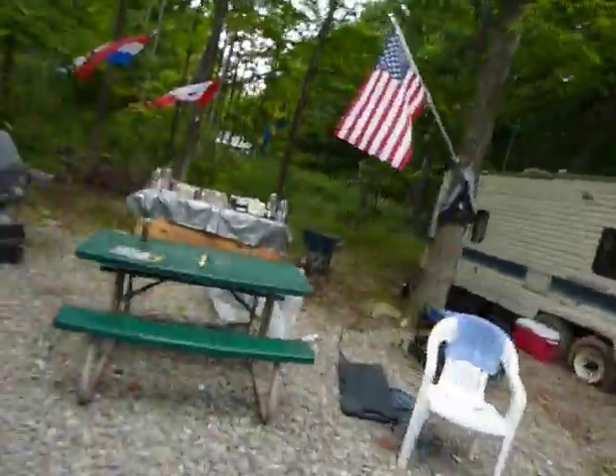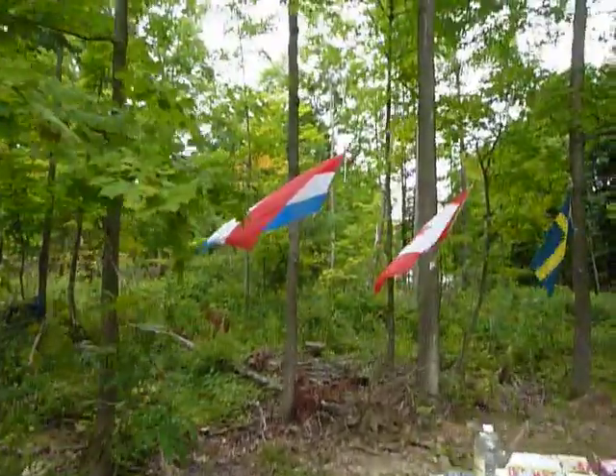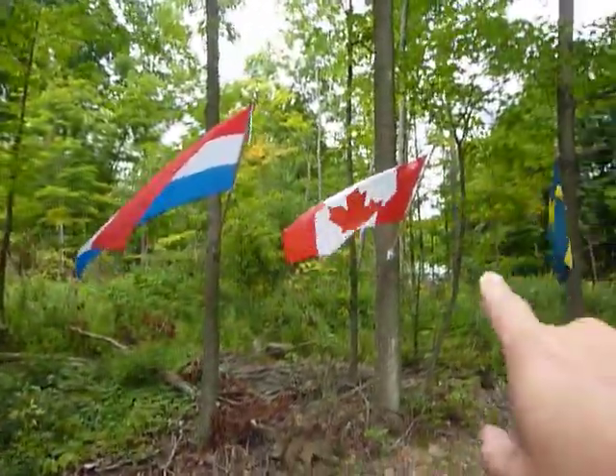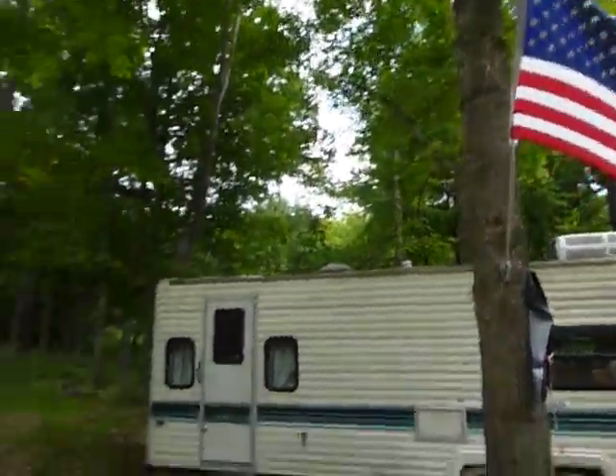I'll show you here so you can see it better today. Flags are all blowing in the breeze — we have the Dutch flag, the Canadian flag, the Swiss flag, and then of course there's Old Glory flying over here.